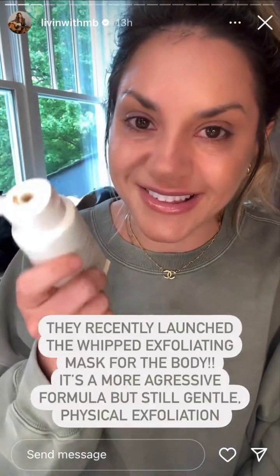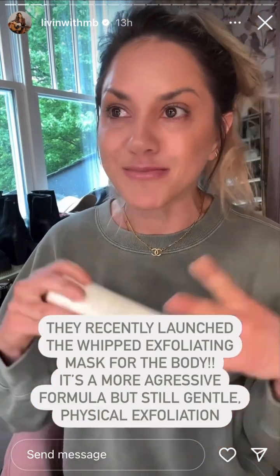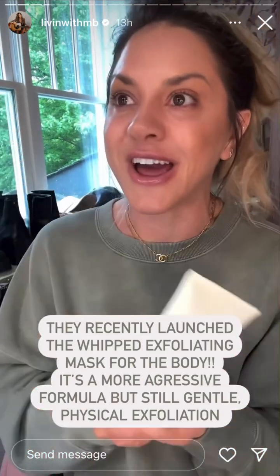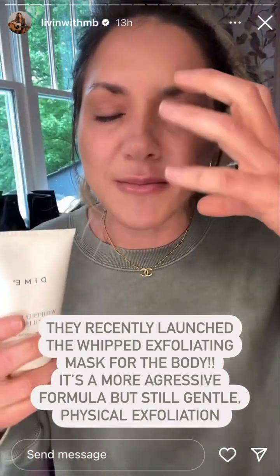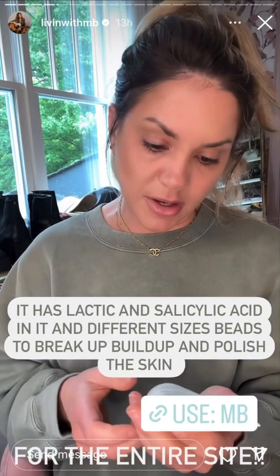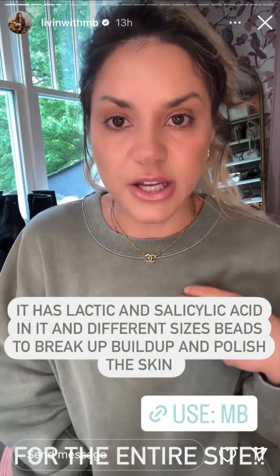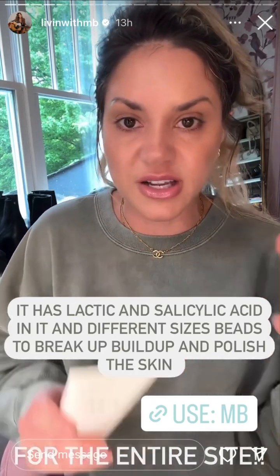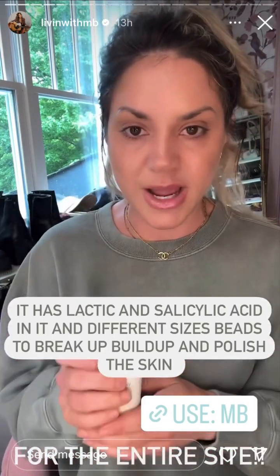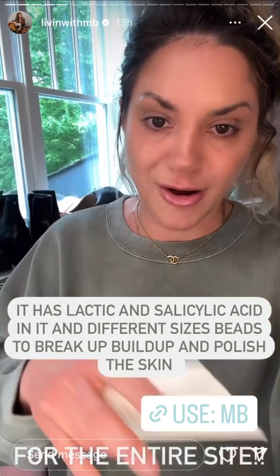Dime also recently launched their whipped exfoliating mask for the body. I love that brands are adding body products similar to what we do for our face. You know how I feel about their whipped exfoliating face mask — this is a slightly more aggressive formula for the body. It has lactic acid, salicylic acid, and different size beads that give you a luxurious physical exfoliation, getting all the buildup off your skin. You just massage it in the shower, rinse it off, and you are as smooth as they come. Use my code 'mb' for 20% off.